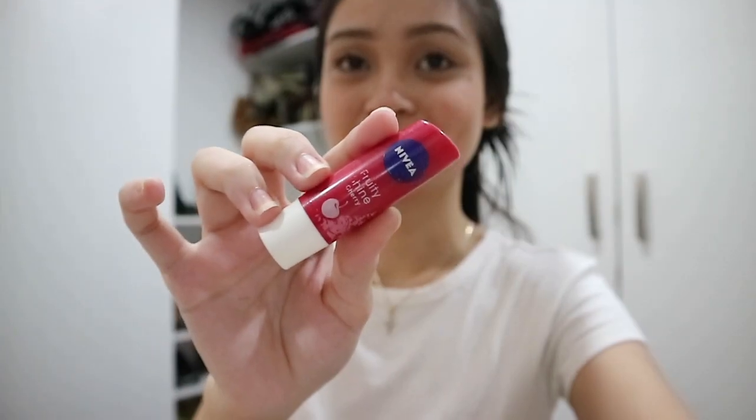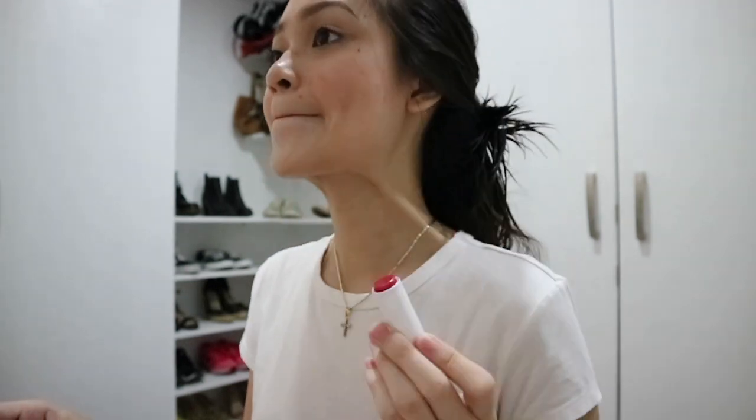So what I usually do first is I put my hair up so it wouldn't distract me while I put on makeup. I then apply lip balm to keep my lips moisturized and ready for when I put on lipstick, and I'm using the Nivea Fruity Shine lip balm in cherry.